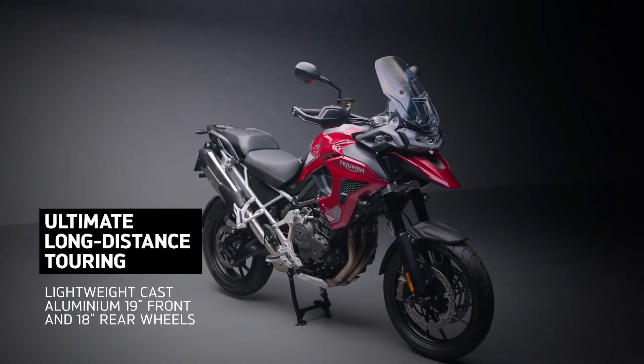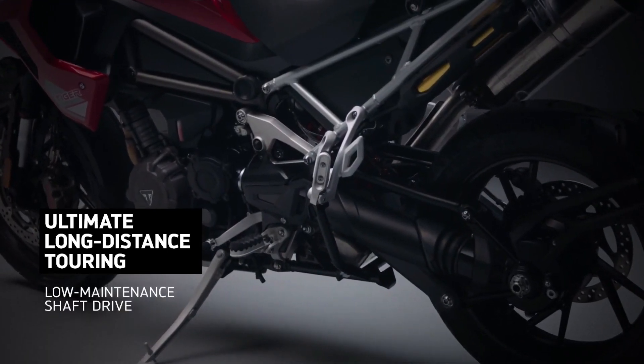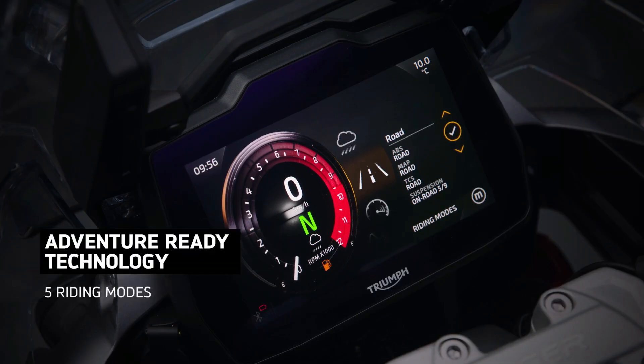Underneath its rugged exterior lies a potent powertrain that delivers exhilarating performance on and off the road. The robust engine, coupled with a responsive chassis and advanced suspension system, provides precise handling and agility, making every twist and turn an exhilarating experience.